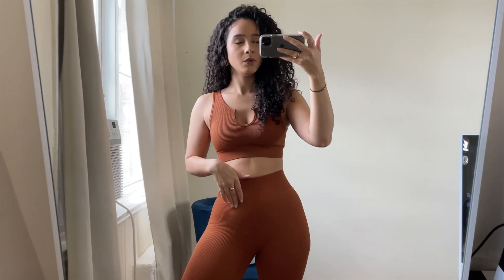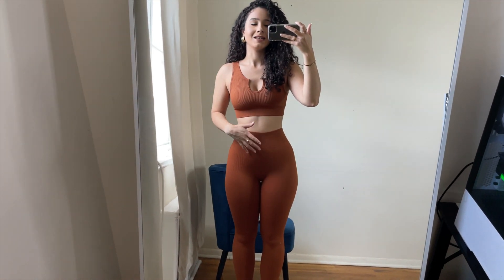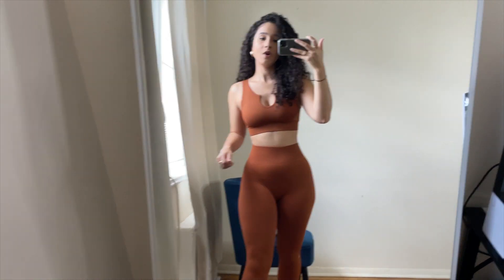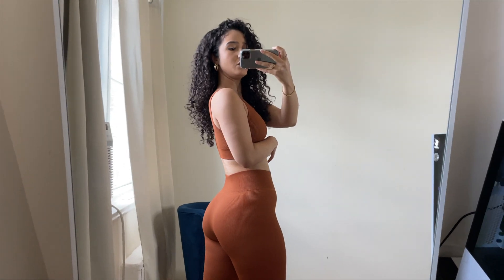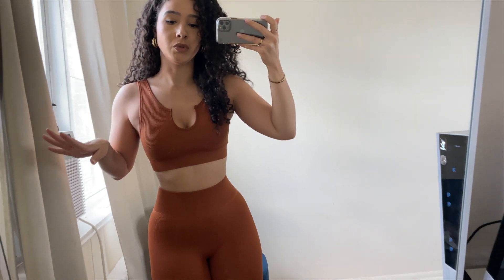I feel comfortable and like I look really good. One reason I might not work out in this is I'm not sure if it's moisture wicking — that's a personal preference for me. So I'll keep this as a lounge set, but you could absolutely work out in it. As for leg day, it does look squat proof. It's honestly the most adorable activewear piece I have.